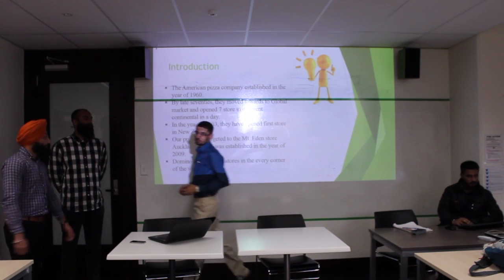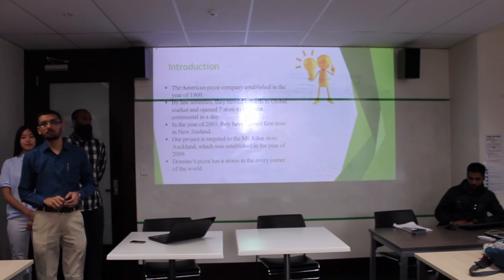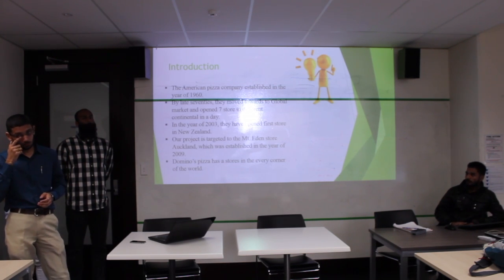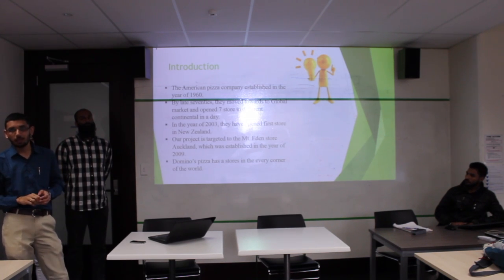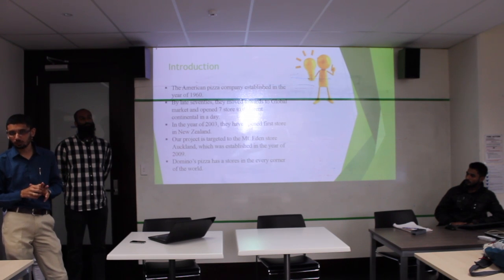Hi friends, my name is Kir. First of all I will introduce Domino's Pizza. It was established in 1960 and it is an American pizza company. In the year 2003 the first branch was established in New Zealand, and we are targeting the Mount Eden branch, which is located at 547 Mountain Road. That branch was established in the year 2009.